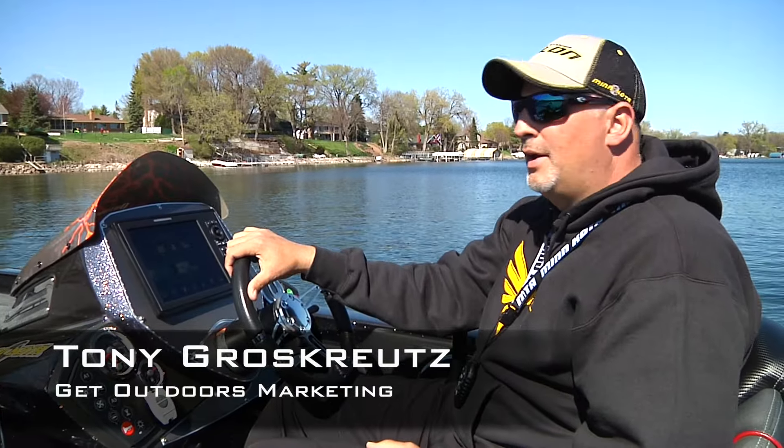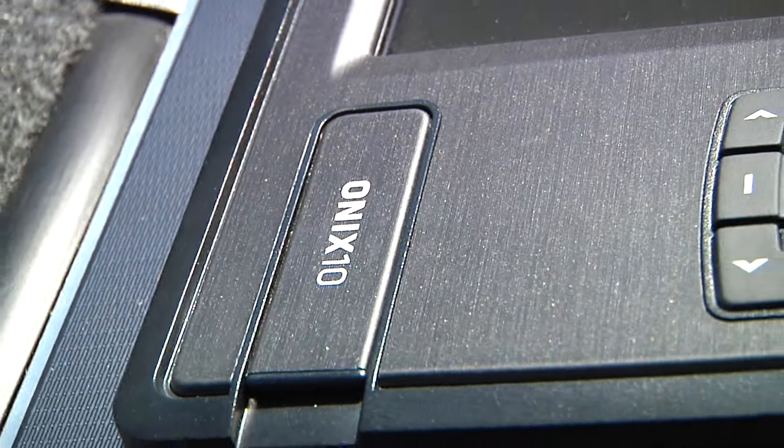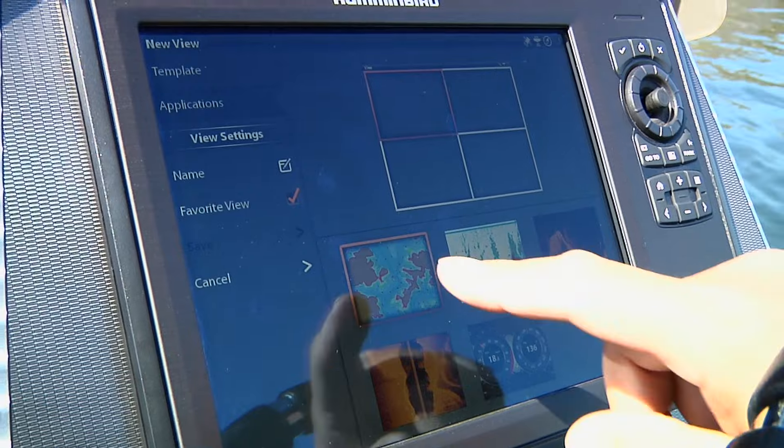Guys, Tony G from Get Outdoors Marketing here. Bringing you a little tip today on operating your Hummingbird units. I've got the Onyx Systems in here. They are simple and easy to use. It's just sometimes the information is in a little different format or a different area.